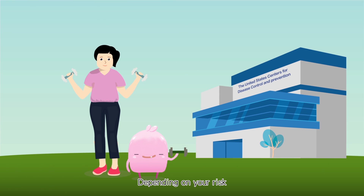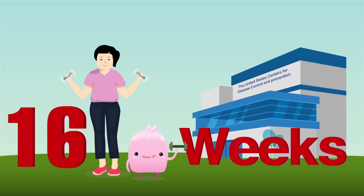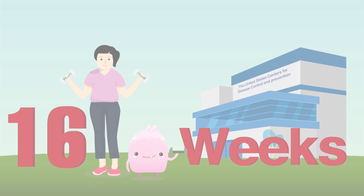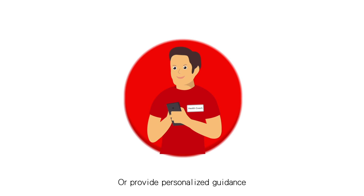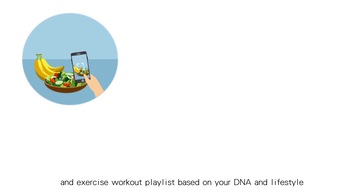Depending on your risk, your coach could guide you through a 16-week lifestyle intervention program based on a curriculum proven to reduce chronic disease risk, or provide personalized guidance through a recommended meal plan and exercise workout playlist based on your DNA and lifestyle.